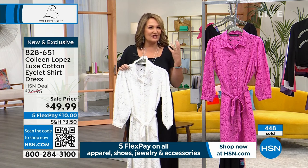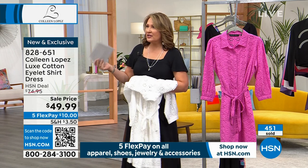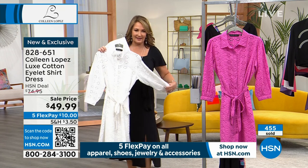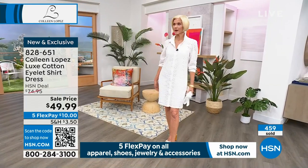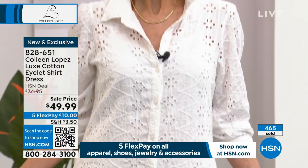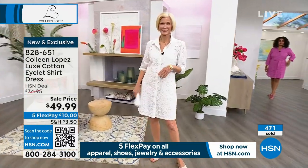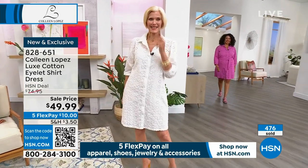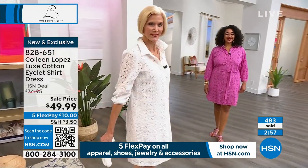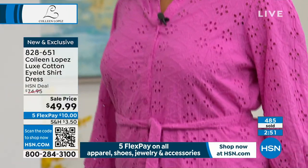Eyelet is having a huge moment in fashion in 2023 and 2024. But as Carol said — what's more classic than eyelet? It's been around since the beginning of time, always fresh and always right. You put an eyelet look on and it's very feminine, crisp, and special.